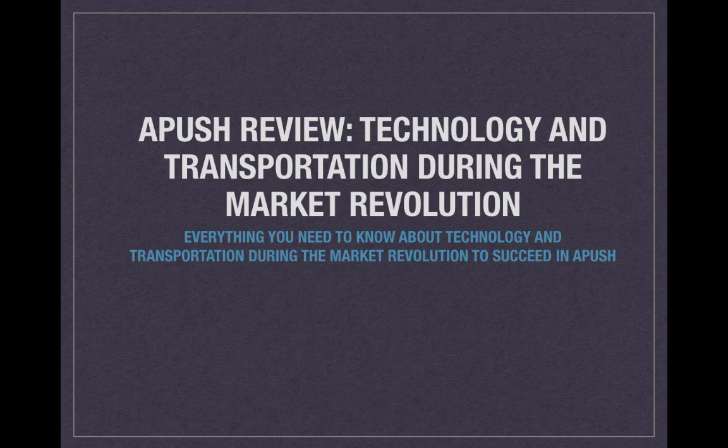What's going down? We have a quick video for you today, but a very important one. This one is going to focus on technology and transportation during the market revolution — things that are specifically mentioned in the new curriculum, so make sure you are familiar with it before you begin.